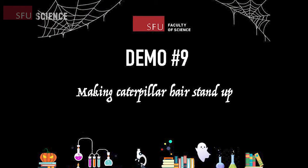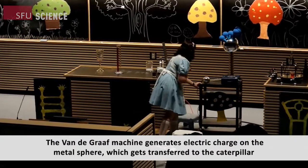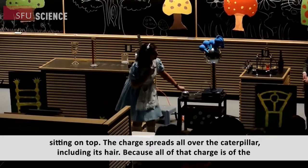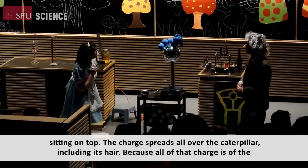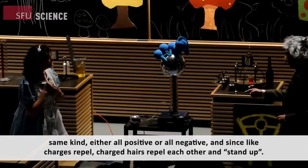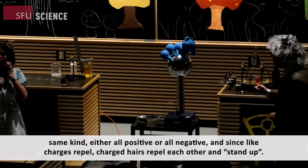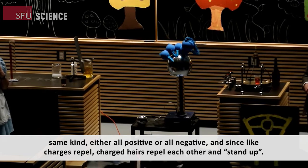Time for the last, but certainly not the least, demo. Demo number nine: making caterpillar hair stand up. The Van de Graaff machine generates electric charge on the metal sphere, which gets transferred to the caterpillar sitting on top. The charge spreads all over the caterpillar, including its hair. Because all of that charge is of the same kind — either all positive or all negative — and since like charges repel, the charged hairs repel each other and stand up.